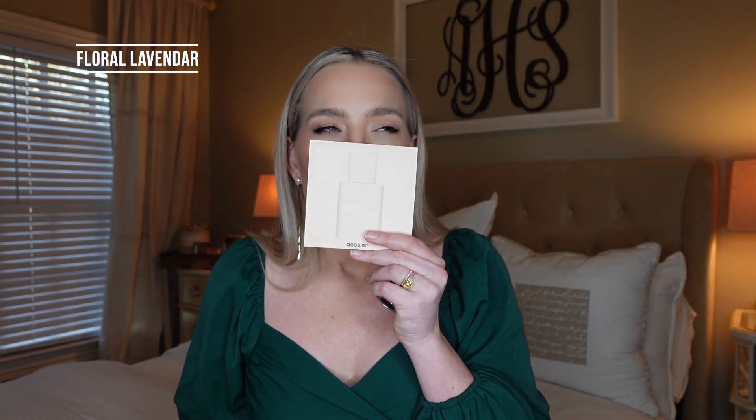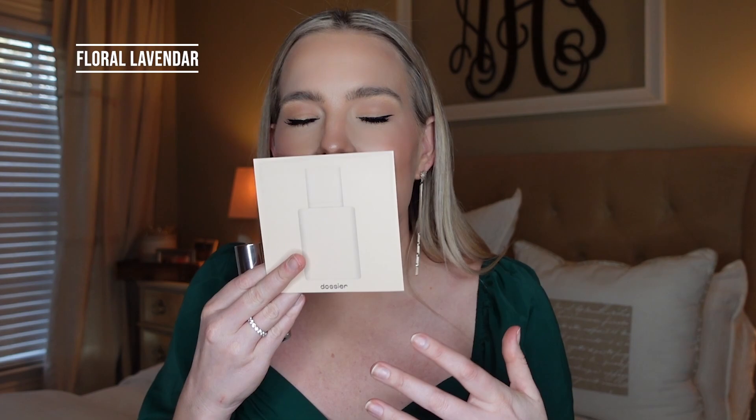Floral Lavender from Dossier is in my top five of all time. I particularly love this because I wore it on a trip, and every time I smell this scent it takes me right back to wonderful memories of that vacation. It's so light, powdery, clean, and feminine. Every time I wear this I always get questions about what I'm wearing. It's never overpowering, it wears really well, and it sweetens into some of that vanilla and amber as you wear it. It transitions really well from day to night.